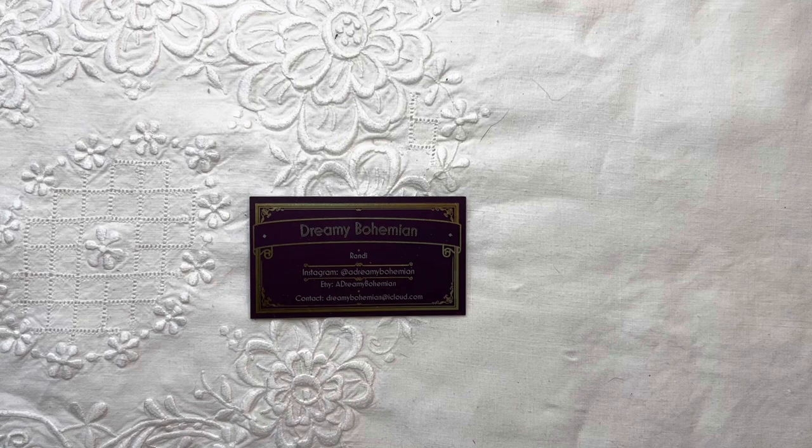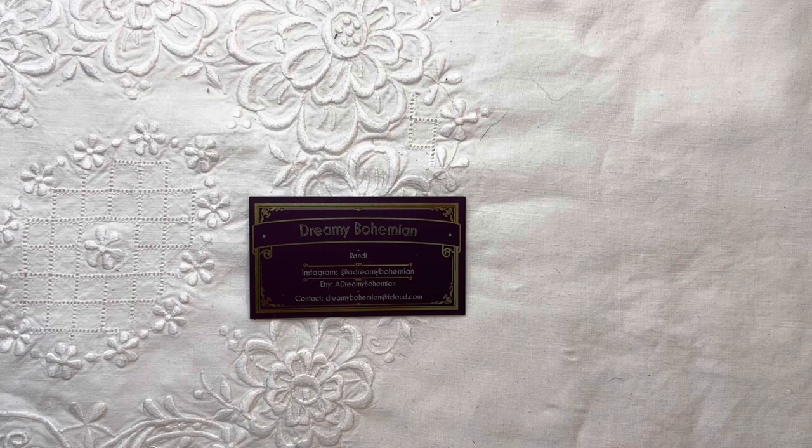Good morning, everyone. Sheila here in North Carolina in the studio of Dreamy Bohemian. I have arrived and now we are preparing for the retreat that is going to be happening in Vermont in a week and a bit. That is very exciting. I'm here because I want to show you some of the pieces that Randy has been working on over the course of the last couple of months.